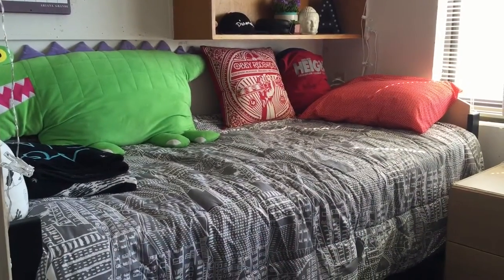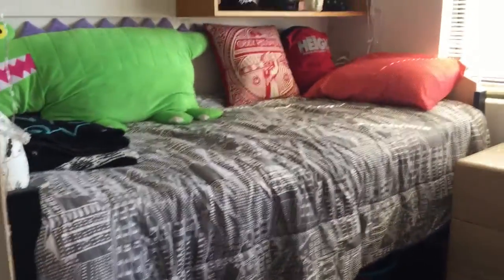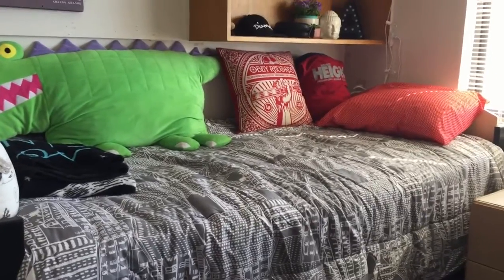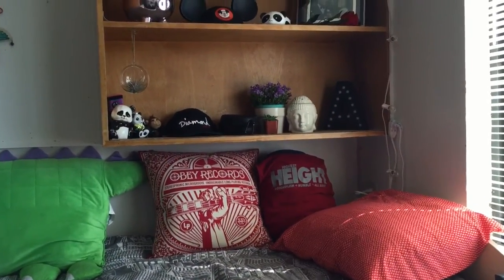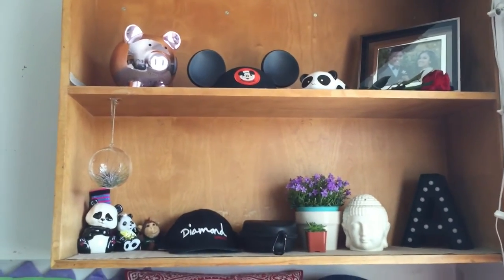This is what my bed looks like. It's really comfortable and it's really high off the ground so I kind of have to jump to get up on it, but I really like it. I have two shelves above the head of the bed, and I decided to put pictures and other things that are really special to me up there.